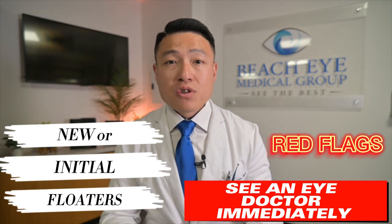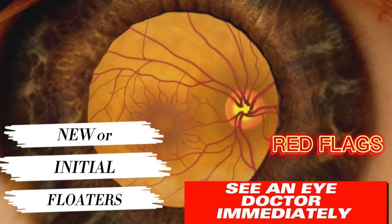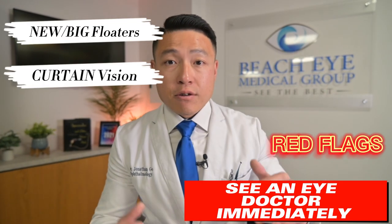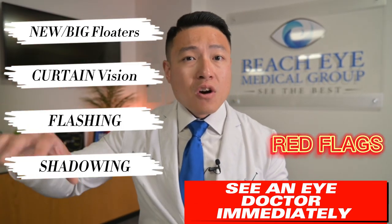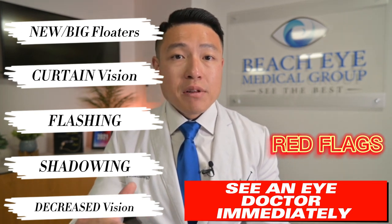Whenever you notice any new floaters, you should get a full dilated exam by an eye doctor as soon as possible, because it could be a sign of a retinal tear or detachment. Some other things to look out for are an onset of big floaters, a curtain coming down or across your vision, worsening flashing lights, shadowing in the peripheral parts of your vision, or any sudden decrease in vision.